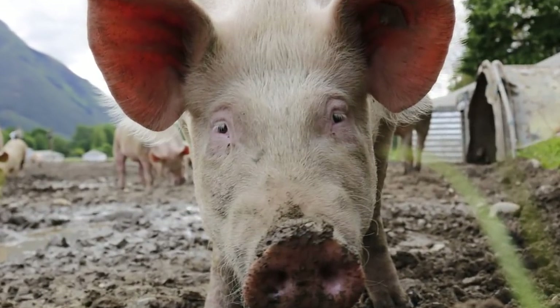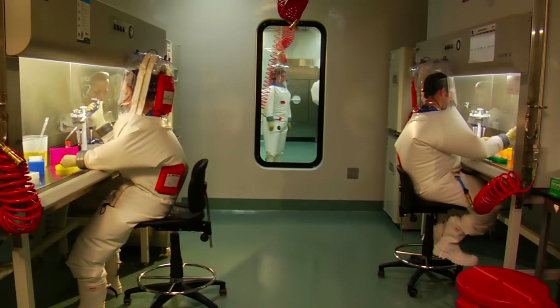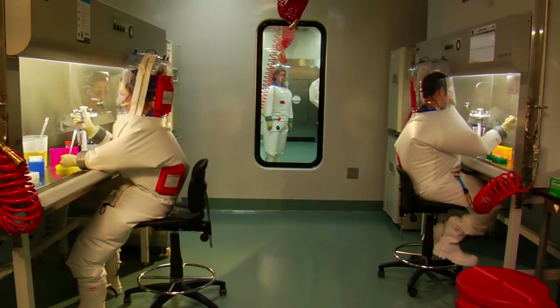For normal pigs, they would eat soy containing phosphorus, which would then come out in manure and pose environmental problems. The experimental pigs were later euthanized when Canada decided to pull funding on the GE experiment.